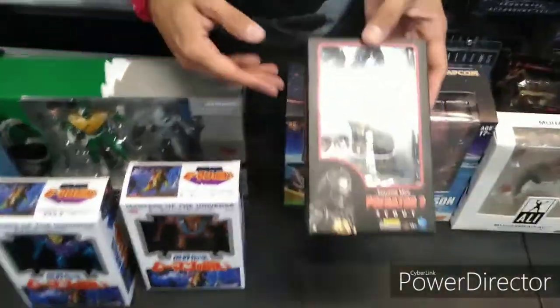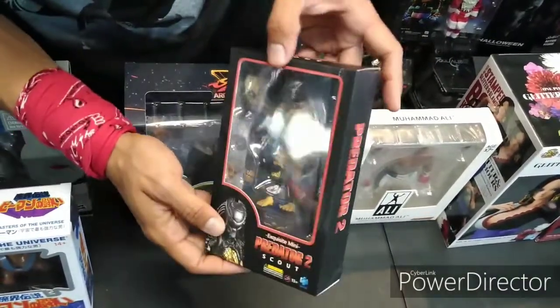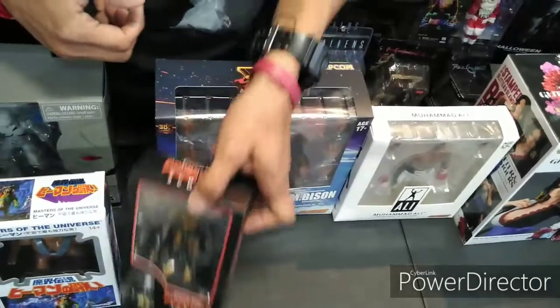Got some more Predators. This one's cool — Scout Predator. Very very nice. I like that helmet too. These are really really cool. Come get you some, you already know. These are in stock here.